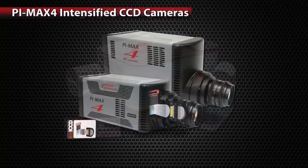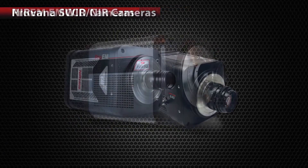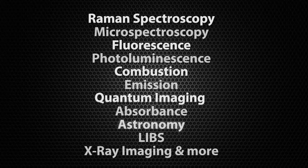Combined with our award-winning spectroscopy and imaging products, Lightfield is a game-changer, destined to become the benchmark for scientific software. Whether you're involved in Raman spectroscopy, fluorescence, combustion, quantum imaging, astronomy, or x-ray imaging, you'll appreciate Lightfield's power and flexibility.